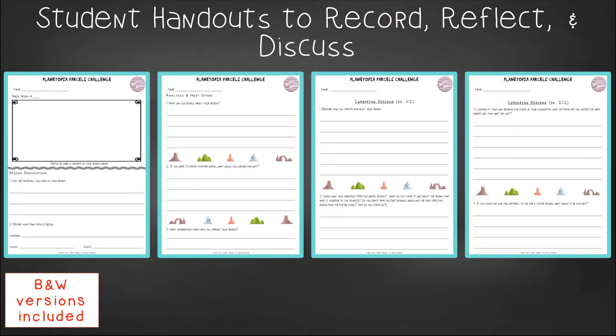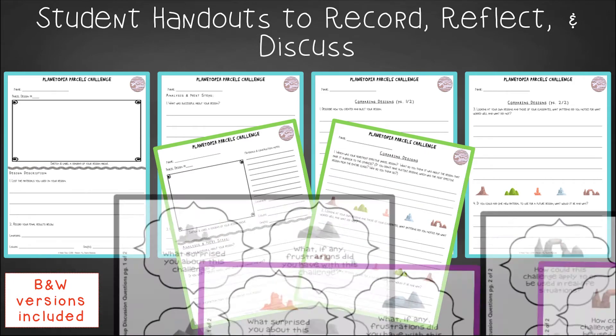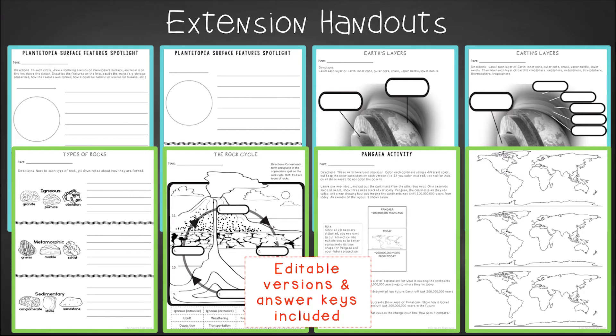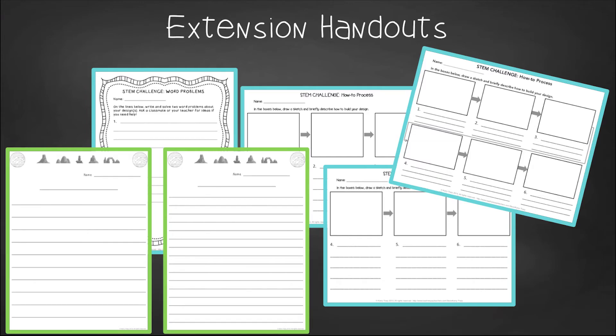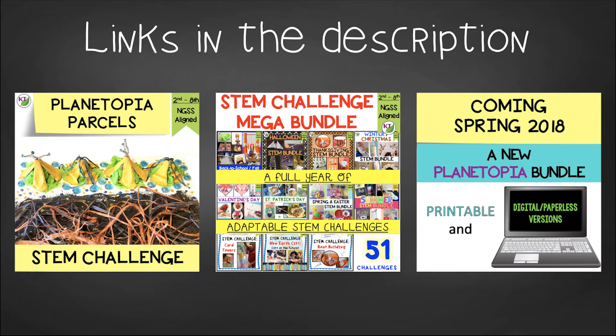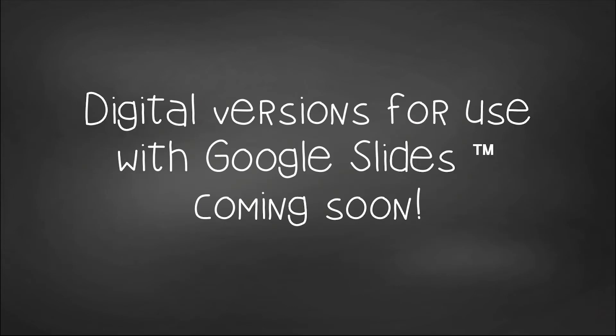For student handouts, there are two versions: a four-page Expanded Room for Response for younger students and a two-page Condensed Paper Saver version, plus a set of group discussion questions. Extension handouts include templates for describing Planetopia's surface features, identifying layers of Earth and its atmosphere, rock-type notes, rock cycle, and a Pangea activity. You'll also get writing, math extension, and process flow templates. The resource is available individually and as part of the Discounted MegaSTEM Challenge Bundle, with a new Discounted Planetopia Bundle coming in late spring 2018. Digital paperless versions for Google Slides are also coming soon.